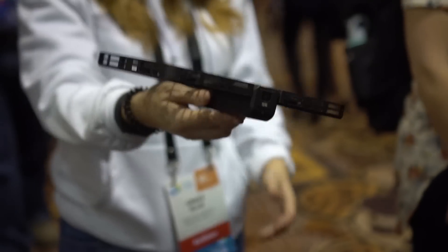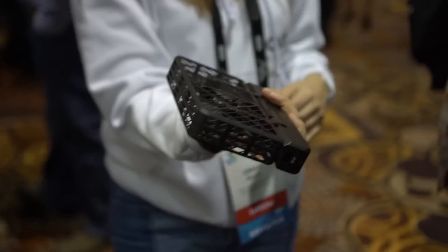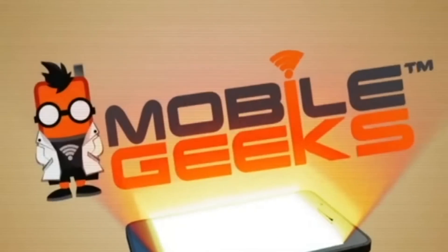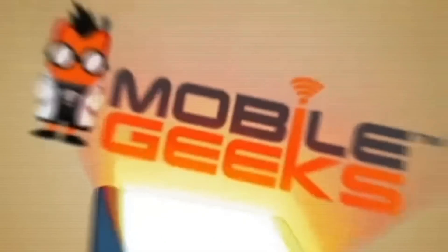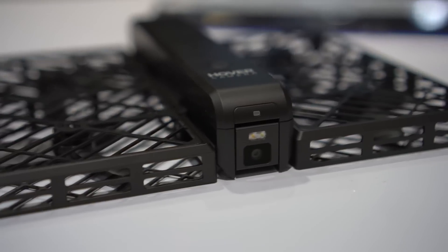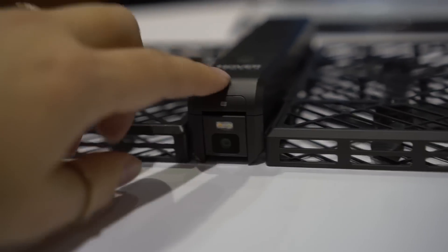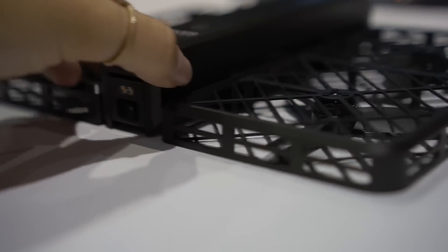Nicole Scott here from Mobile Geeks, taking a look at a personalized flying drone. Down here on the front you can see we have a camera — this is your personalized camera. It will actually track your phone, it's 4K, and it can take photos and video.